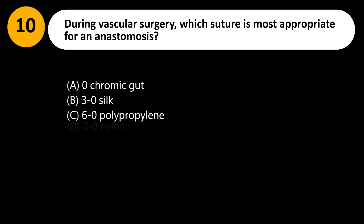During vascular surgery, which suture is most appropriate for an anastomosis? A. Zero chromic gut. B. 3-0 silk. C. 6-0 polypropylene. D. 2-0 nylon.